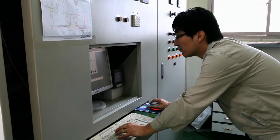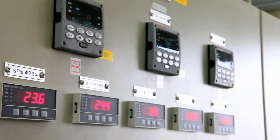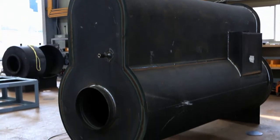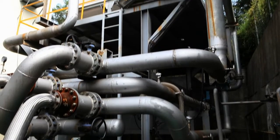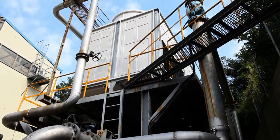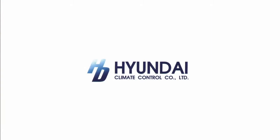Hyundai Climate Control also guarantees high quality through strict tests and accurate inspections. Hyundai Climate Control's priority is to provide customer satisfaction due to their excellent technology skills. Hyundai Climate Control Company Limited — Thank you!